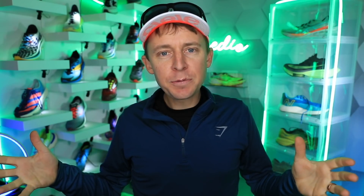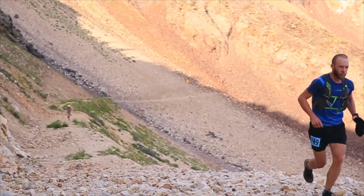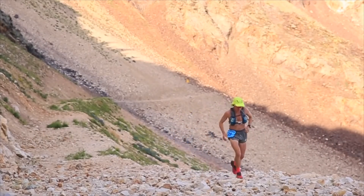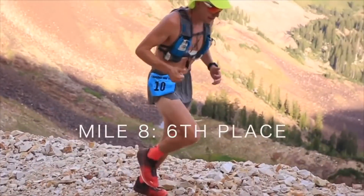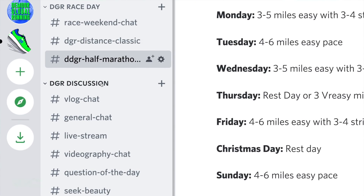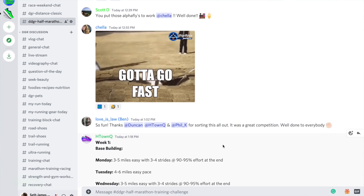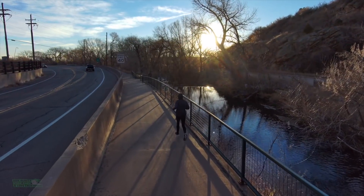Depending on your experience level, that will help determine — though it's not the only factor — how long your base building phase needs to be for your marathon or half marathon training block. Shout out to everyone on Discord who's also training for a half marathon on April 10th. Traditionally, base building is four to six weeks where you establish baseline fitness for the harder volume and workouts later in the training block.